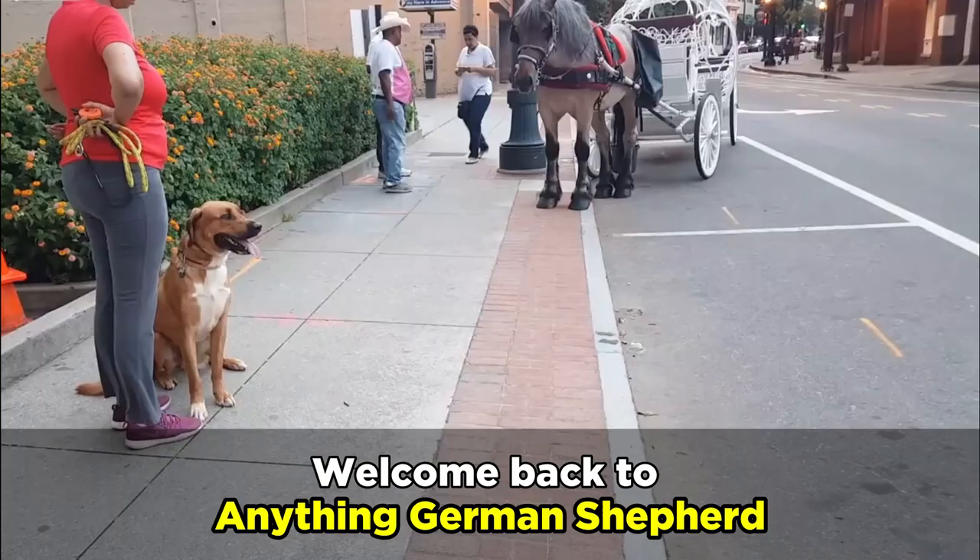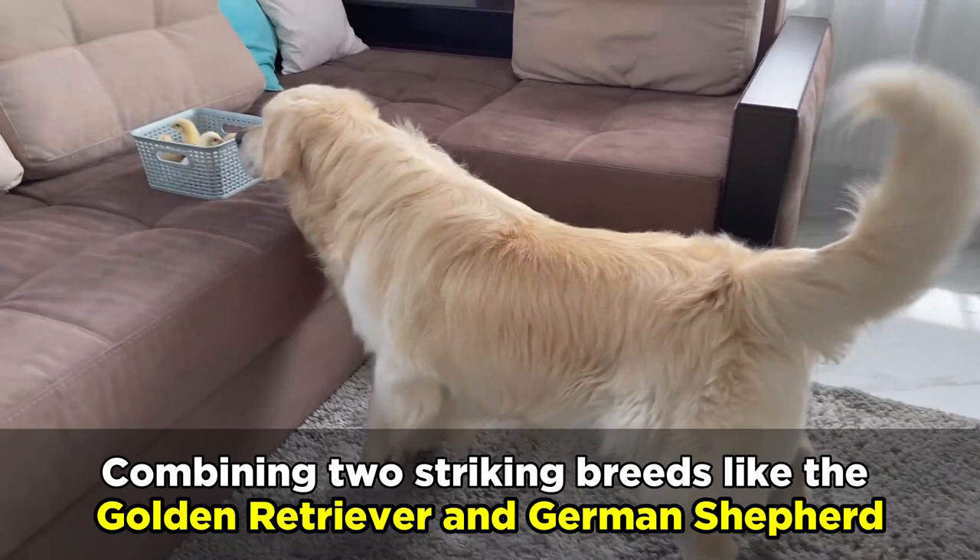Welcome back to Anything German Shepherd. Combining two striking breeds like the Golden Retriever and German Shepherd can truly produce the ultimate dog.